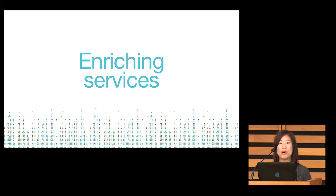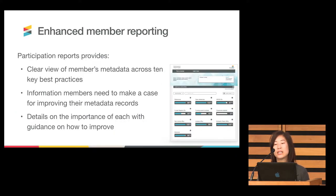Enriching services: I hope all of you have heard about participation reports. It gives not only members but the public a clear view of metadata across ten key best practices — things like are you depositing ORCID IDs, are you providing Similarity Check URLs, funding award numbers, references, et cetera. It contains quite a bit of detail about the importance of each of these ten best practices, how to make improvements to your member participation, and gives you more information to build a business case for making these changes, sometimes at a cost if you have to change your submission system or content registration process.